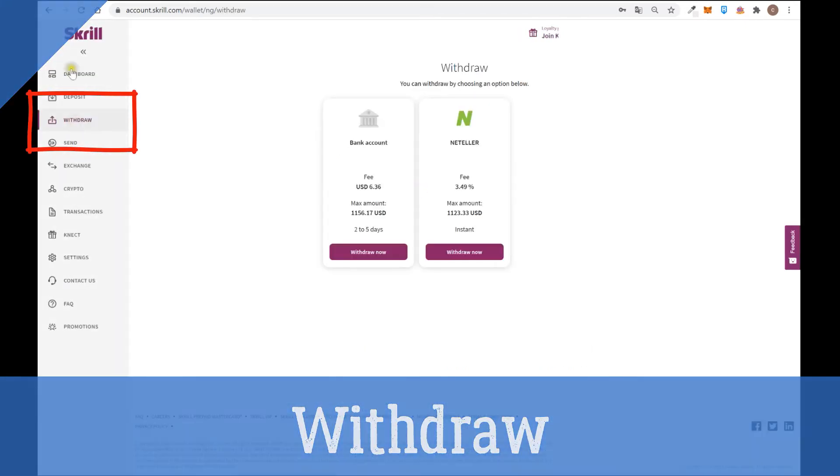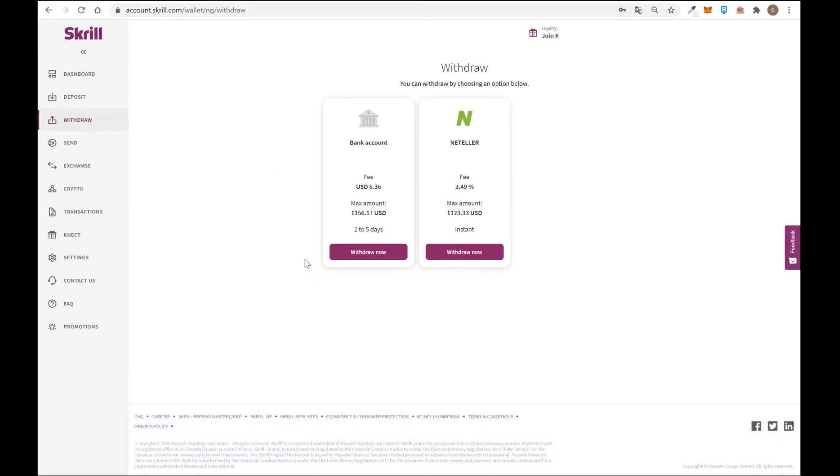You can also withdraw money from Skrill to your bank account. If you click withdraw, you can withdraw money received from a customer, an online broker, a forex broker, or a betting company to your bank account. You are going to pay $6 as a fee and this will take 2 to 5 days. Another alternative is to withdraw to a Neteller account — in that case you pay 3.5% as a fee. Neteller is a similar type of wallet we will explain in another video.